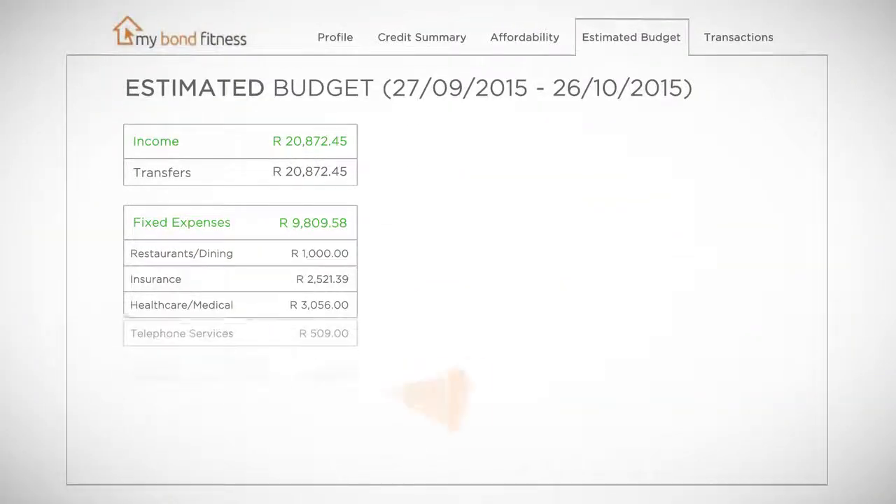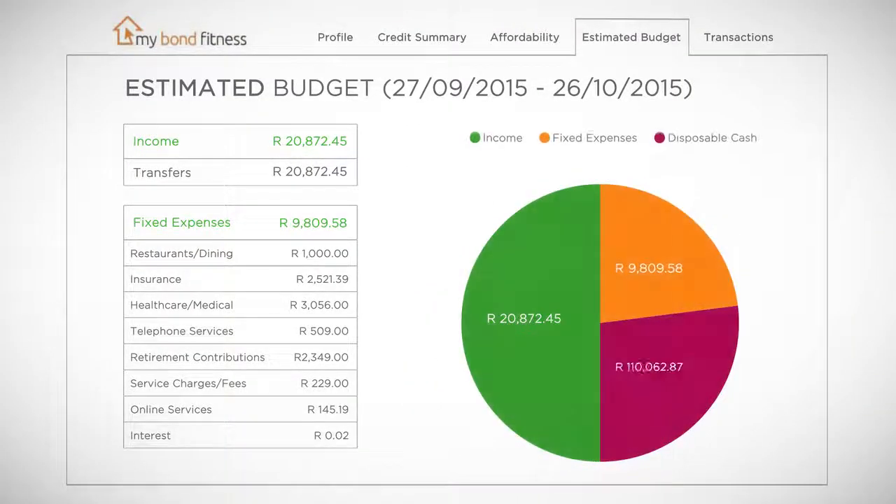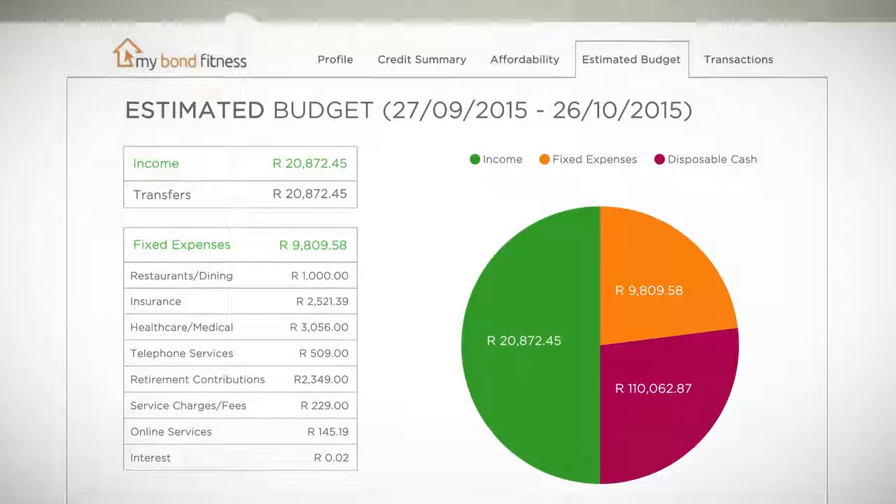If you have prepared your personal budget of income and expenses, you can compare it with the MyBond Fitness budget, which will have an automated summary of your personal banking transactions over the past three months. This will be a good reality check for you. We will send you an SMS or email invitation for the MyBond Fitness web link — note that registration is free. Once you're logged in, you can learn more about your credit profile and affordability, or start preparing to buy your home in three easy steps.